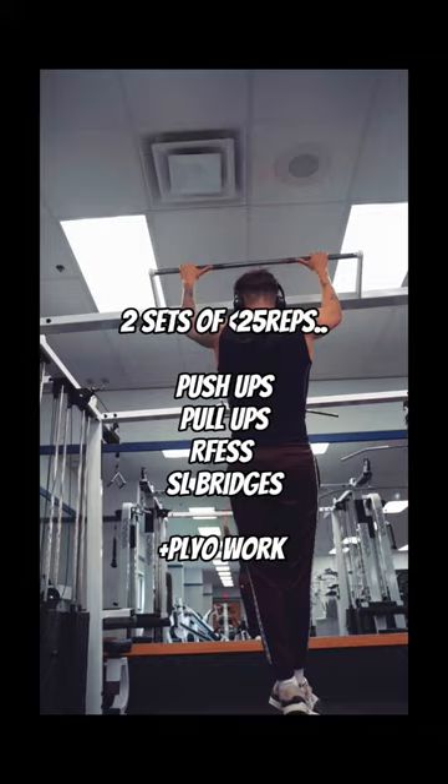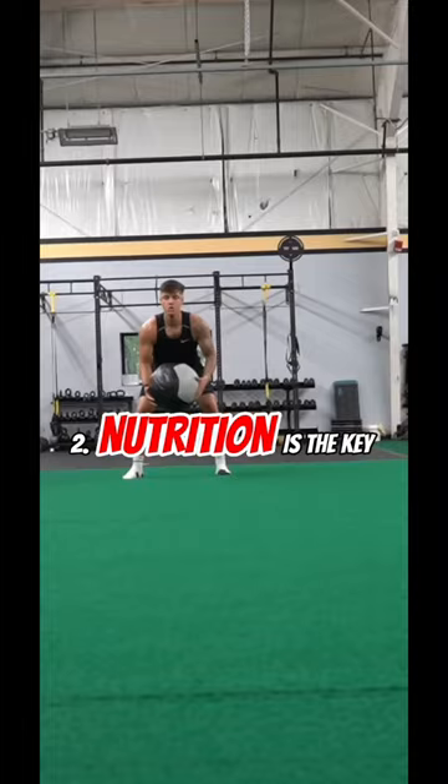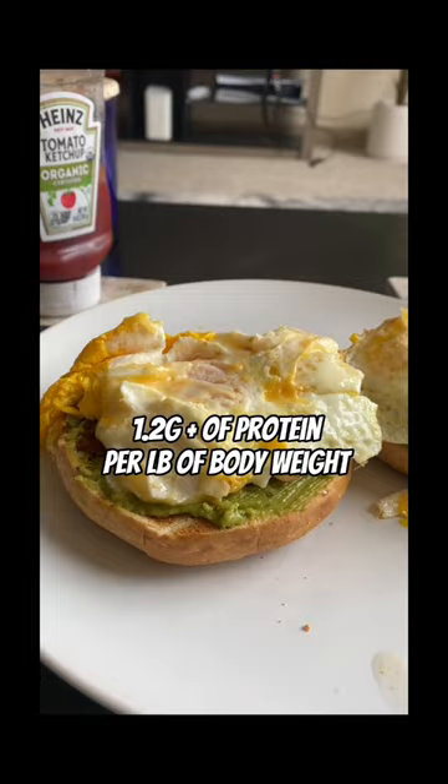Number two: don't expect improvement in performance if your nutrition isn't on point. Aim to get 1.2 grams of protein per pound of body weight per day, and aim to eat nutrient-dense whole foods.